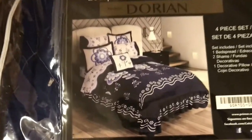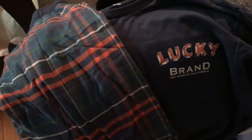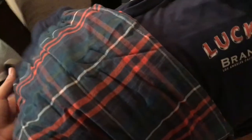My mother-in-law got us this queen bed set, which is really nice. My sister-in-law got Henry this really cute Lucky Brand matching PJ set - they're really soft and I like that it has a little matching shirt that goes with it.